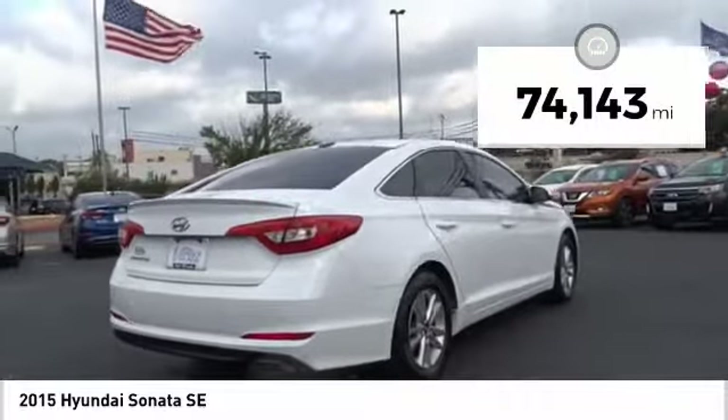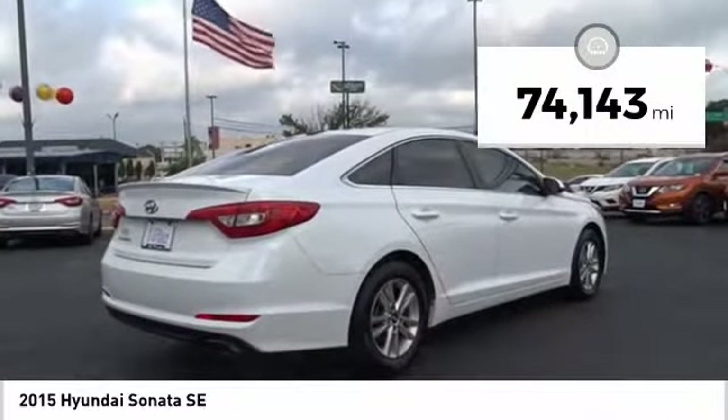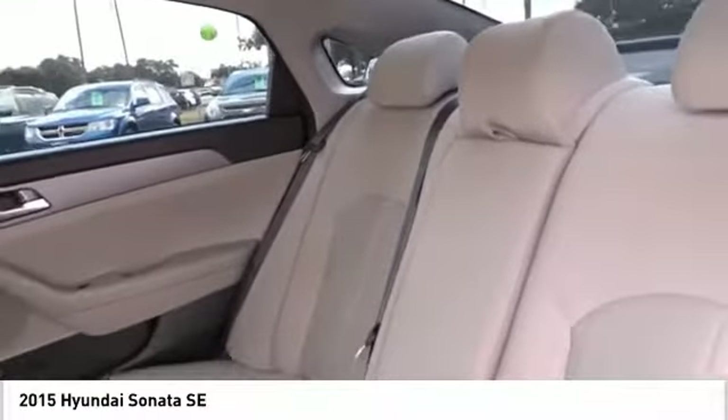This vehicle has less than 75,000 miles. This beauty will make even your house keys jealous. Drive it today!